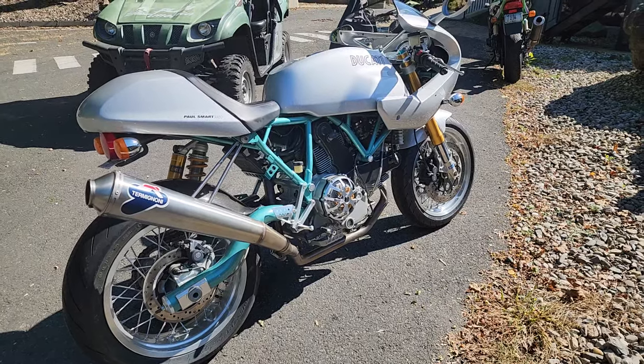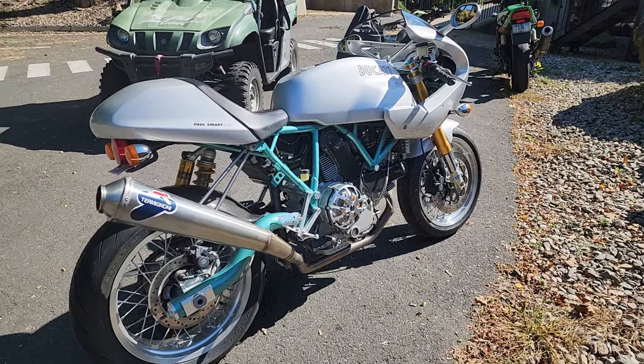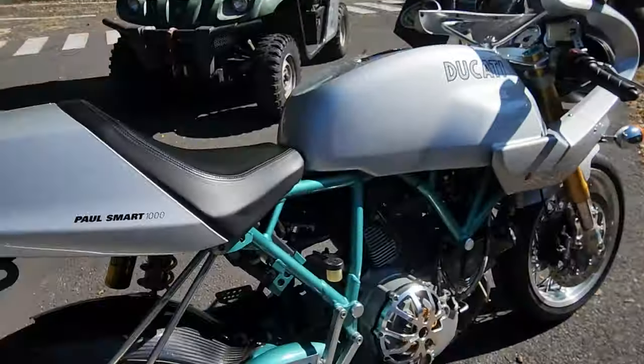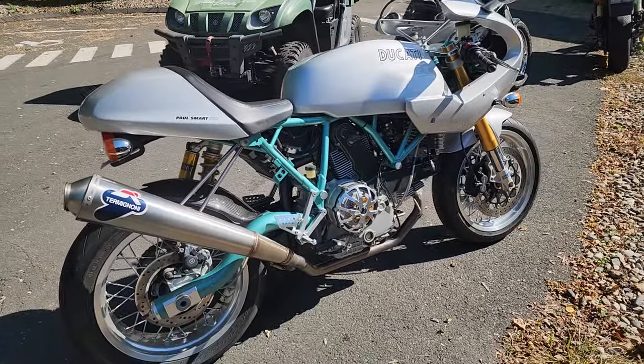Mark Nygaard just bought this absolutely beautiful Paul Smart Ducati Limited Edition. Tell us a little bit about this bike, man.